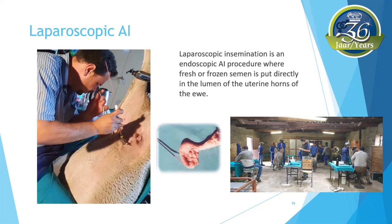The ewe receives a sedative drug and then two small incisions are made in the abdomen. An endoscope attached to a light source is inserted through a cannula in one hole to identify the uterine horns. On the other side, a syringe with semen is inserted. The syringe with a needle is used to inject the semen into each of the uterine horns. The use of the laparoscopic AI method in sheep enables you to impregnate a maximum number of ewes in one season with a superior ram's semen.